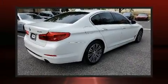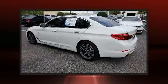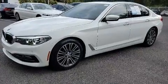The 2017 BMW 530i features an automatic transmission, rear-wheel drive, and a two-liter four-cylinder engine. The engine breathes better thanks to a turbocharger, improving both performance and economy.